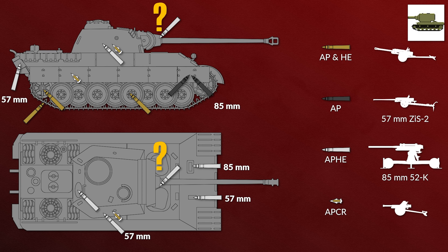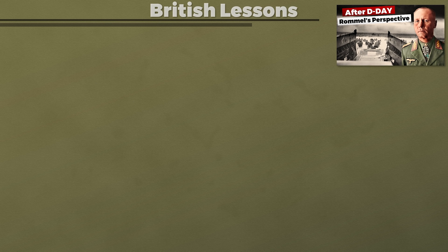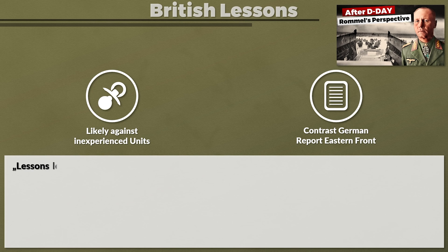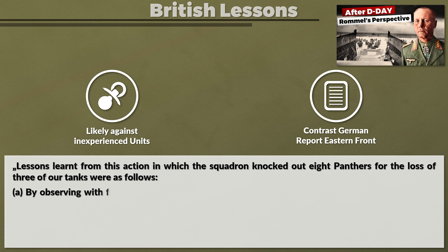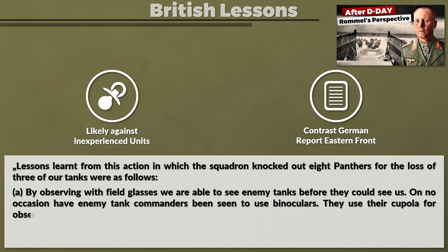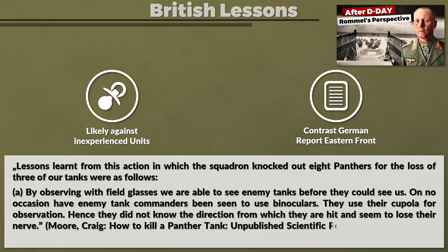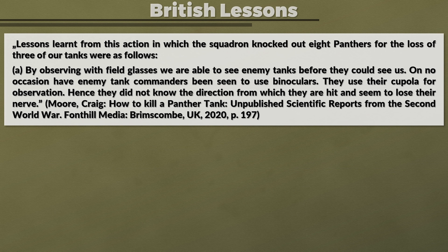Big thank you to Peter from Tank Archives for helping with the translation and some questions. We also have a British report with lessons learned from Normandy. Although it seems they engaged rather inexperienced German troops, we will contrast some parts against a German report from the Eastern Front. Lessons learned from an action in which the squadron knocked out eight Panthers for the loss of three of their tanks were as follows. A: By observing with field glasses they were able to see enemy tanks before they could see them. Enemy tank commanders were not seen to use binoculars — they used the cupola for observation — hence they did not know the direction from which they were hit and seemed to lose their nerve. This seems likely to reflect inexperienced troops, since the Germans stressed the importance of observation and reconnaissance.